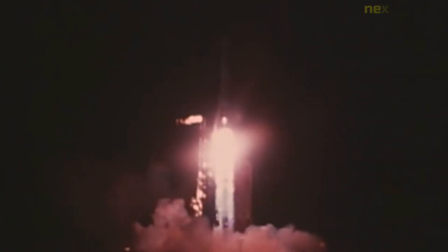NASA's Mariner 8 was an unmanned spacecraft that was intended to study the planet Mars. It was launched on May 9, 1971, as part of the Mariner program, but unfortunately, it never reached its destination.